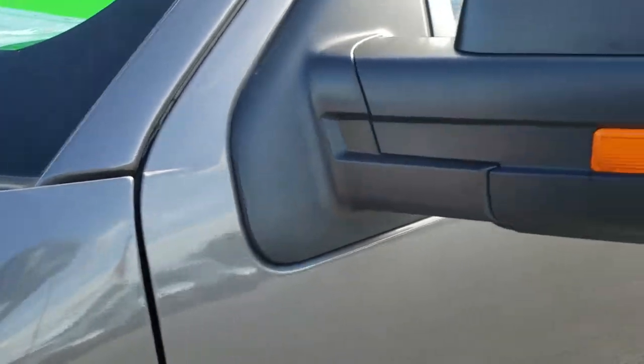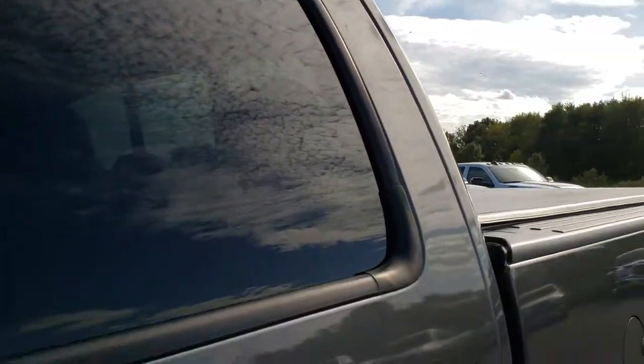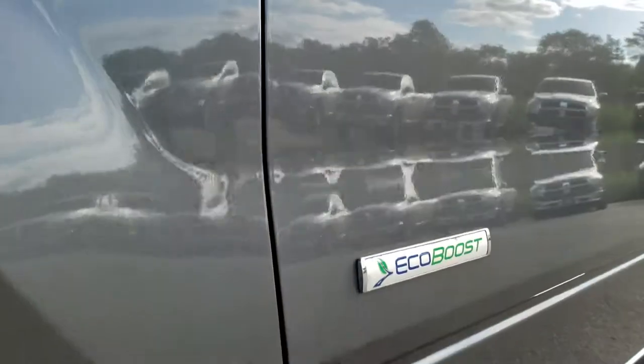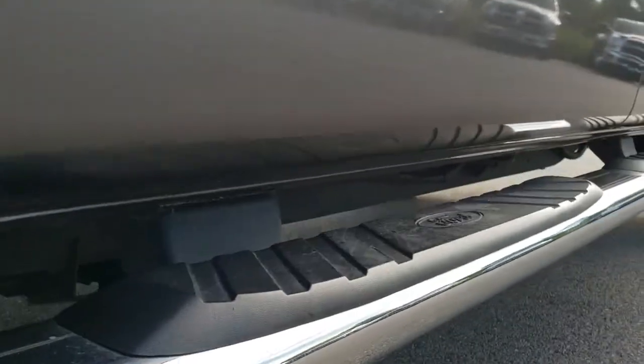Sterling gray is the color. We shoot all of our videos in 1080p, so if you have HD capabilities on your computer, tablet, or smartphone device, turn them on right now because it is like you're right here looking at the truck with me — definitely your best way to check out the vehicle before seeing it in person.